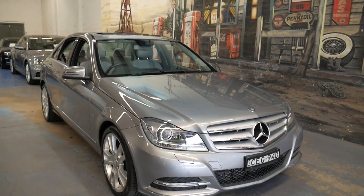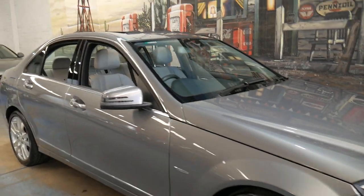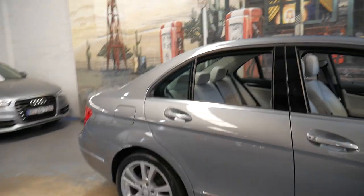Welcome to the Old Timer Centre. My name is Philip Tarrant and I'm going to be talking to you about this 2011 Mercedes-Benz C250 CGI.